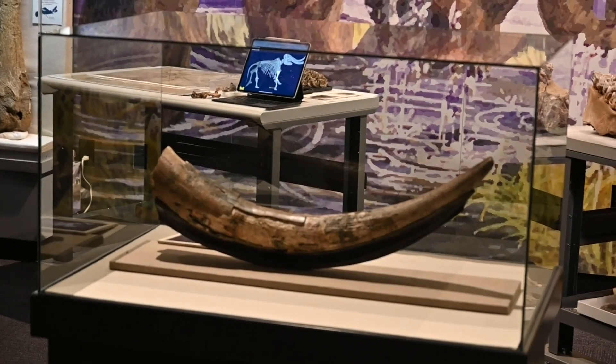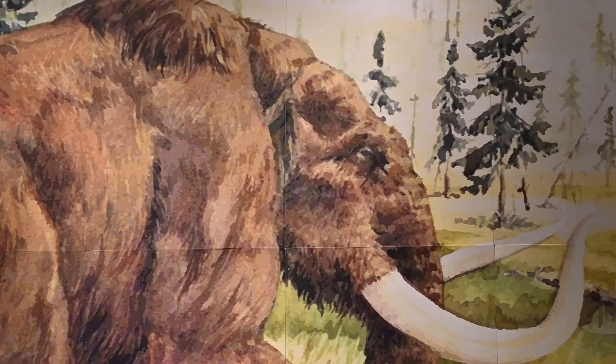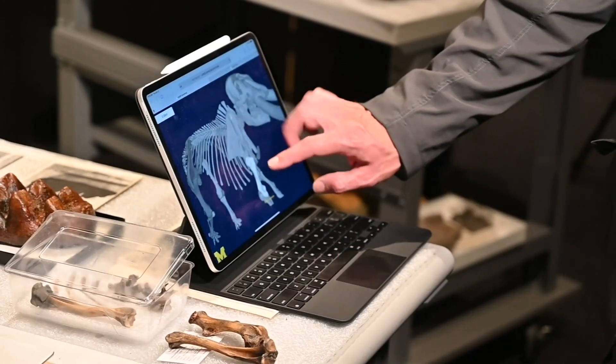Anywhere there's gypsum, you'll likely be able to find sinkholes and fossils within them. The bones will be on display as part of a new exhibit at Nova Scotia's Museum of Natural History.